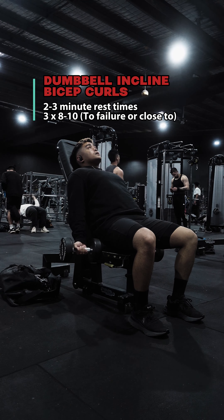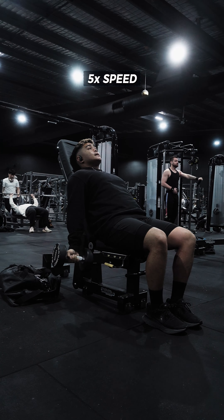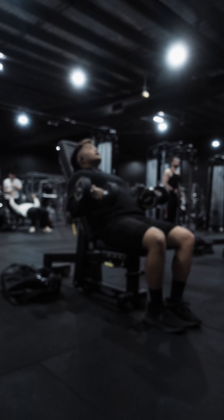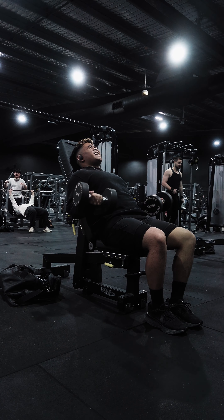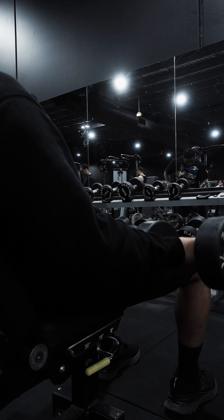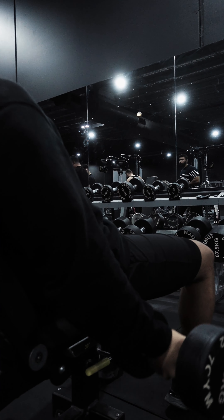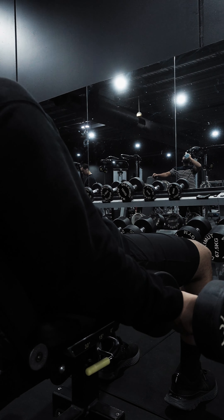Moving on to biceps — this is the dumbbell incline bicep curl. I feel my biceps are a lagging body part, so I'm implementing exercises that stretch the bicep at the starting position. Pretty much my whole life I trained biceps going for the pump and the squeeze when you flex your elbows, and it wasn't working.